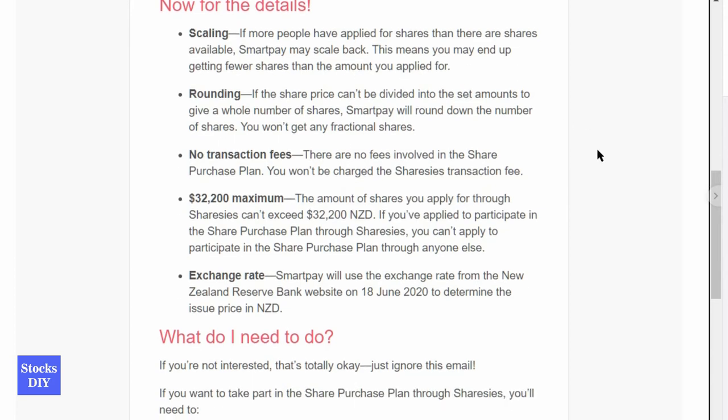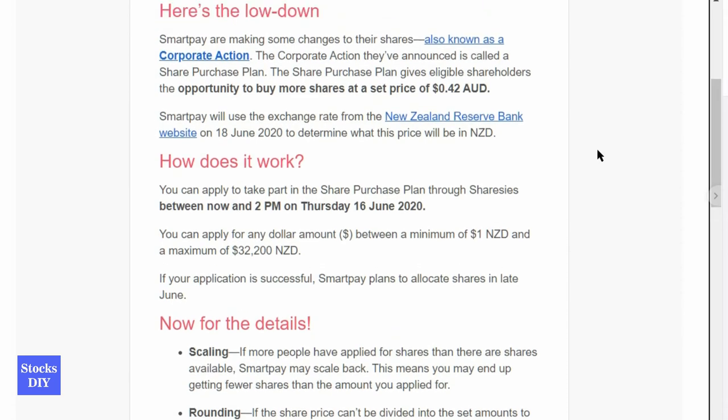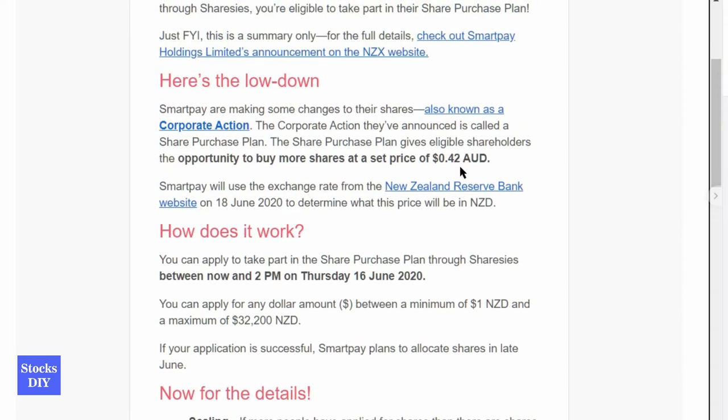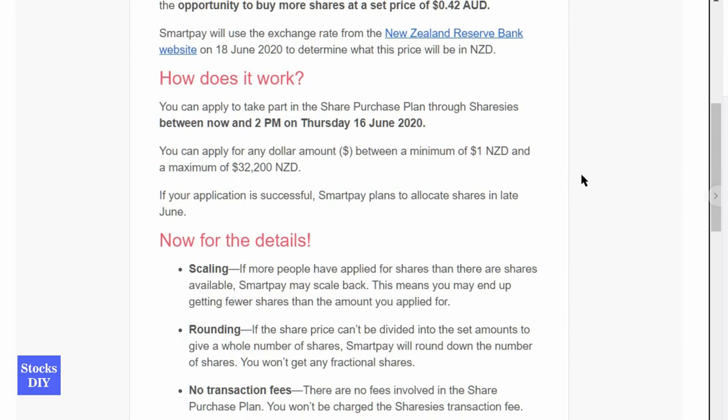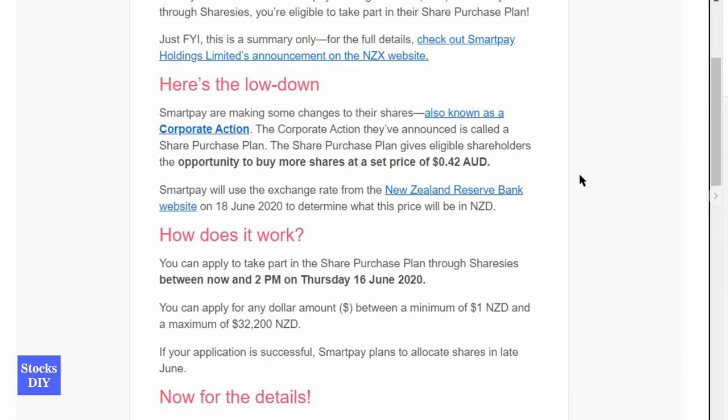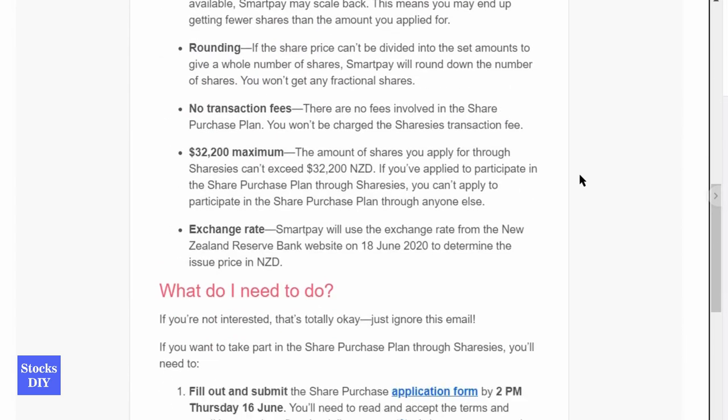I will try to invest in this one because right now the offer price is 42 cents Australian, which is about 47 New Zealand dollars, while the current SmartPay stock price is around 57 cents — only about a 10 cent difference. So I will try to purchase some stock here.